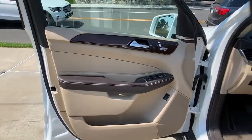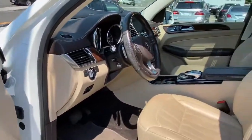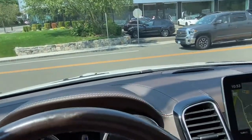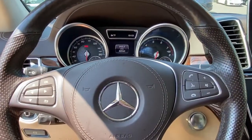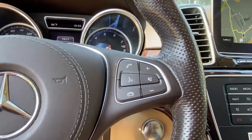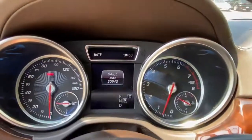The following are some of this vehicle's highlighted options: keyless entry, navigation system, sunroof/moonroof, power passenger seat, fog lamps, lane-keeping assist, power liftgate, electronic stability control, aluminum wheels, and heated front seats.